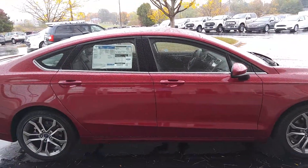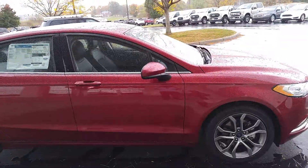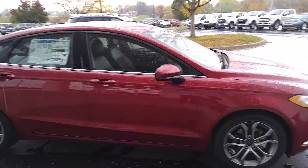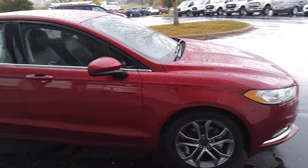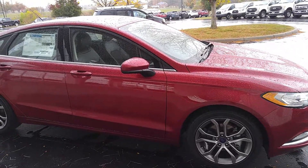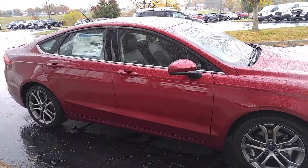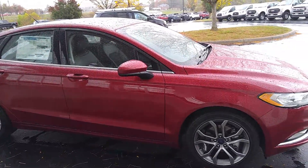This 2017 Fusion has leather heated seats, the new fabulous upgraded Sync 3, backup cameras, active park assist that will park the car for you, sensors in the back, warning sensors — everything in the world that you can imagine on this car.